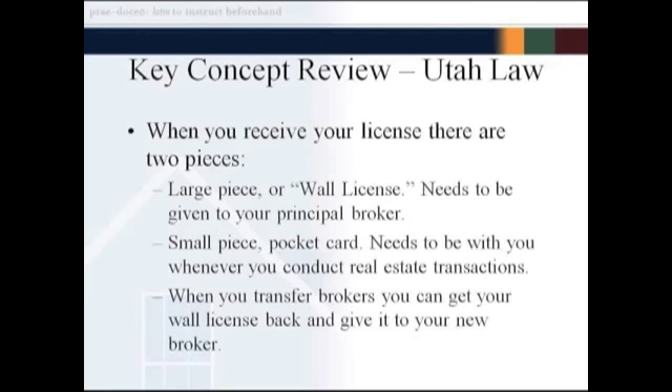When you receive your license from the state of Utah it will have two pieces: a large piece affectionately called the wall license, and a small pocket card. You're supposed to carry the pocket card with you whenever you're conducting real estate transactions — it's good to keep it in your wallet or purse all the time. The wall license must be given to your principal broker; it doesn't have to be hung on the wall, just kept in a file so that if someone from the general public came in and asked to see proof of your license, the broker could produce it.